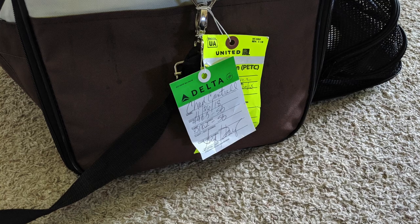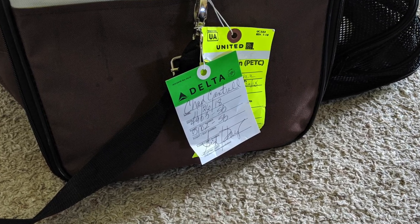For Delta, there will be a fee of $125 each way — so it's not cheap. Once you pay the fee, they're going to ask you questions about your carrier, your dog breed, and their age. Then they should give you a tag that you sign and fill out for that day and attach to the carrier. If they forget, ask for it, because the gate agent is going to be looking for this when you board.